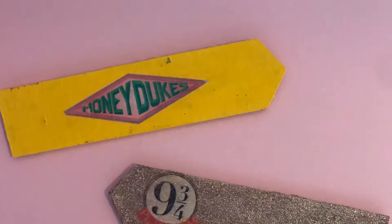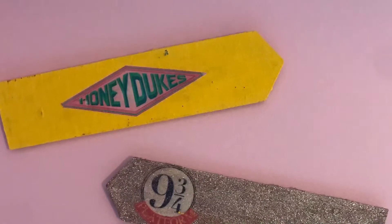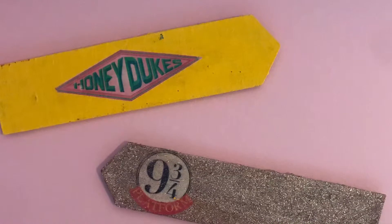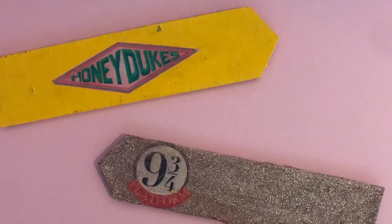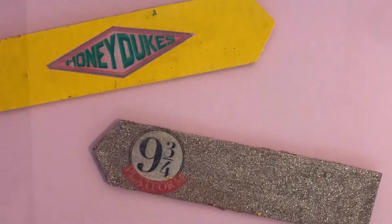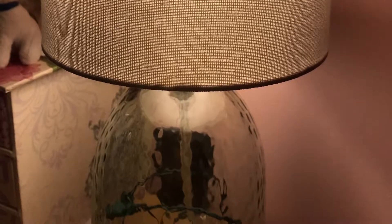So here I have some Harry Potter signs that I made a while ago from some dollar store signs, and I thought they would look really cute in my new Harry Potter-themed pink room. If you are watching this video, don't forget to like, comment, and subscribe. And also, we have a nice lamp here — it's not Harry Potter-related, but I thought it would look cute in my room. Thanks for watching. Bye!